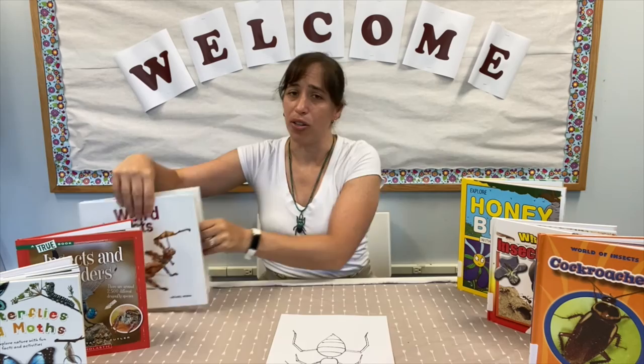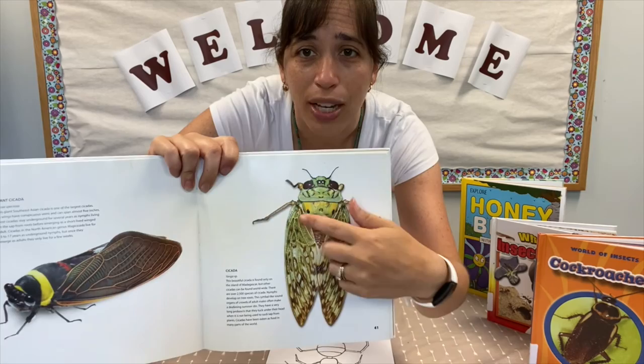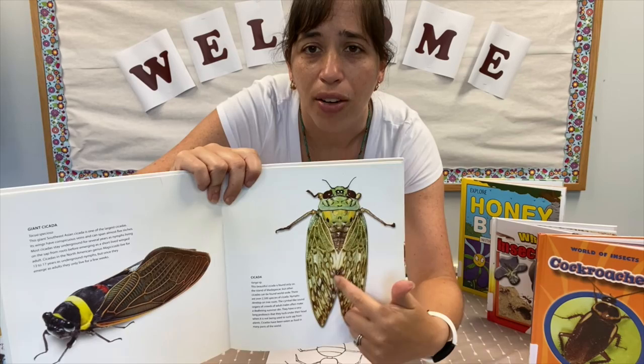Here are some photos of cicadas. There are different varieties of cicadas, and these look a little bit different than the ones we see in New Jersey, but they do have three body parts. They're not as easy to distinguish as with an ant, but it does have a head, here it has a thorax, and then its abdomen is kind of hidden under the wings. And we can't see it in this picture, but they do have six legs.